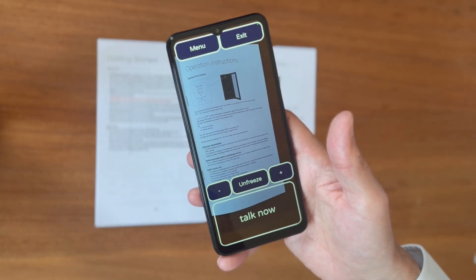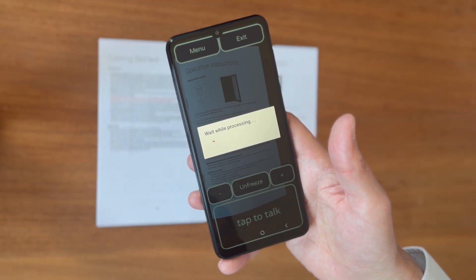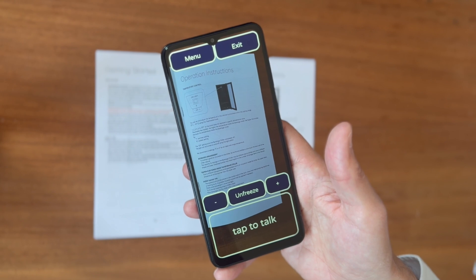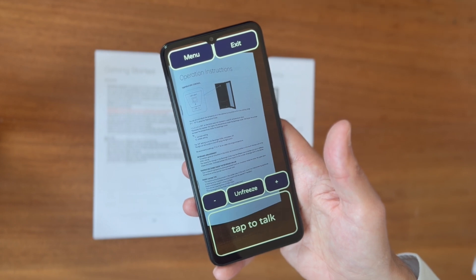How do I make the fridge cooler? Scanning the image, please wait. Processing finished. To make the fridge cooler, based on the information provided in the image, you should adjust the thermostat knob to a higher number within the cooling range.